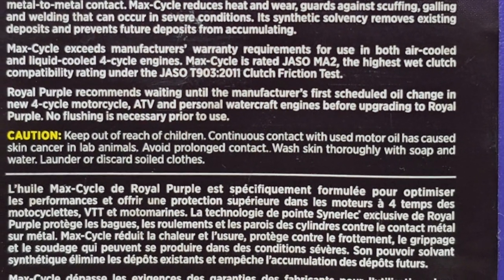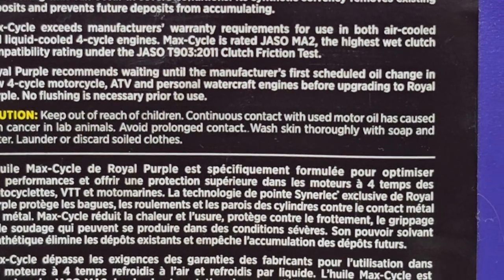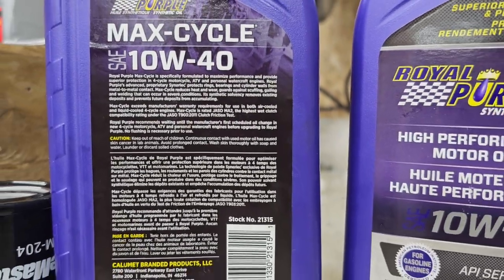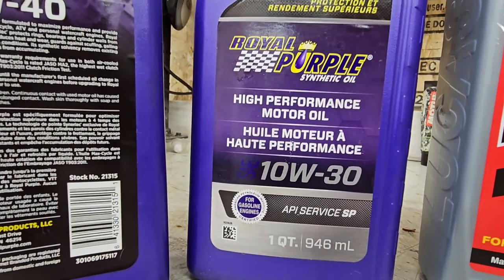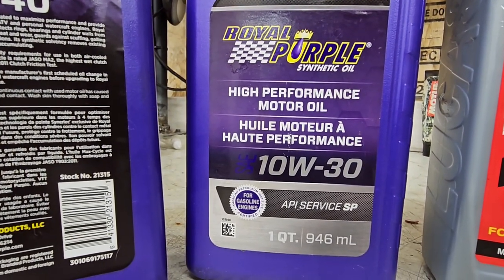As you know, oil is a slipping agent, and if you add the wrong oil — which is this car oil — to your motorcycle, then you're going to have problems with your clutch.